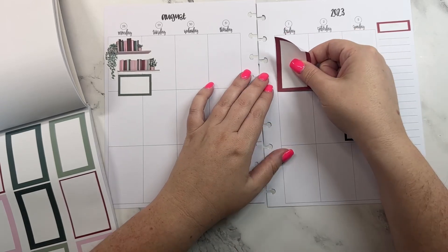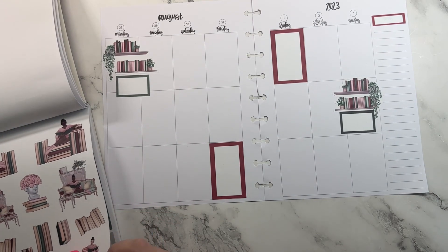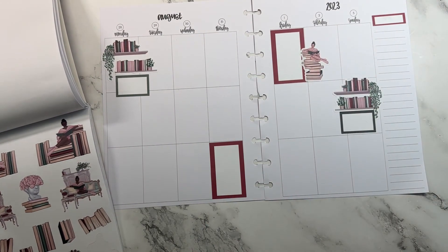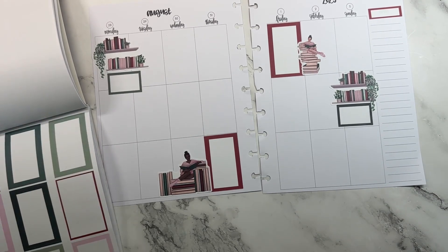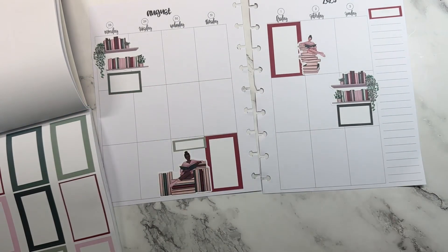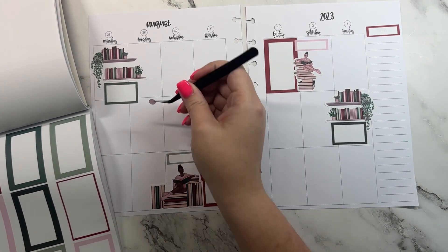Let's put a red sticker here and a red sticker here. And I'm going to take this one with the girl sitting on top of the books and put her up there. And then this one with the girl sitting on the books, I'll put that one right there. Then I think I'm going to take that green one, let it go like that, and a pink one, let it go like that. Okay, I'm going to take some of these dot stickers.